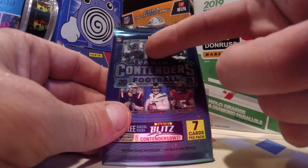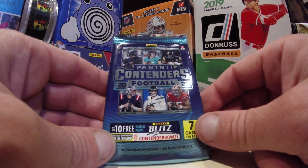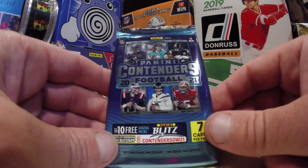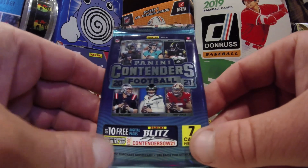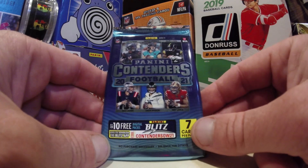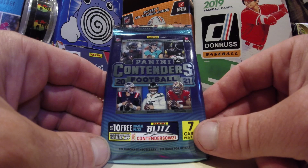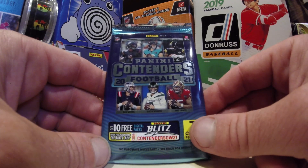Can we find a Justin Fields? Can we find a Herbert? Can we find a Zach Wilson for the Jets? Maybe a Mac Jones autograph? The world is our oyster as we tear into this pack of Panini Contenders Football 2021. Let's see what we can get.